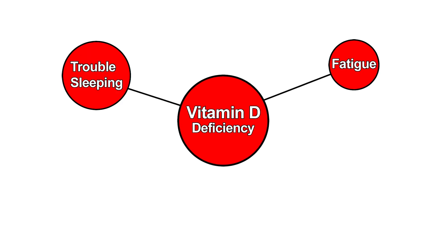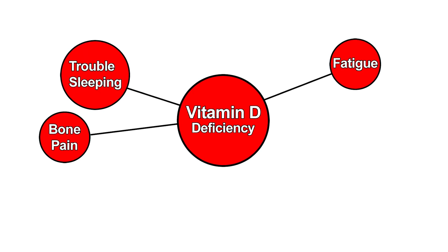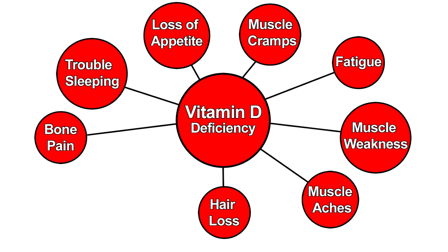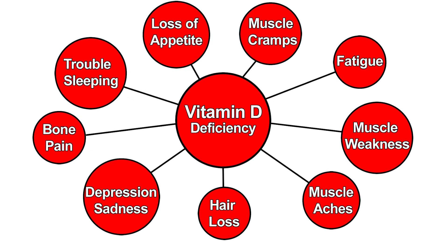Insufficient vitamin D in adults is harder to recognize, but symptoms may include fatigue, not sleeping well, bone pain or achiness, muscle weakness, muscle aches, muscle cramps, loss of appetite, hair loss, and depression or feelings of sadness.